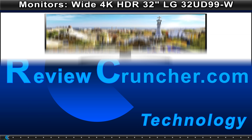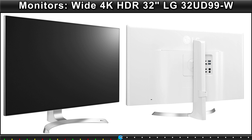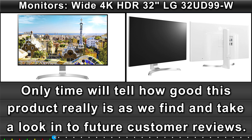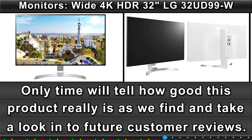ReviewCruncher Technology — Monitors Wide 4K HDR, 32-inch LG 32UD99W. Only time will tell how good this product really is, as we find and take a look into future customer reviews.